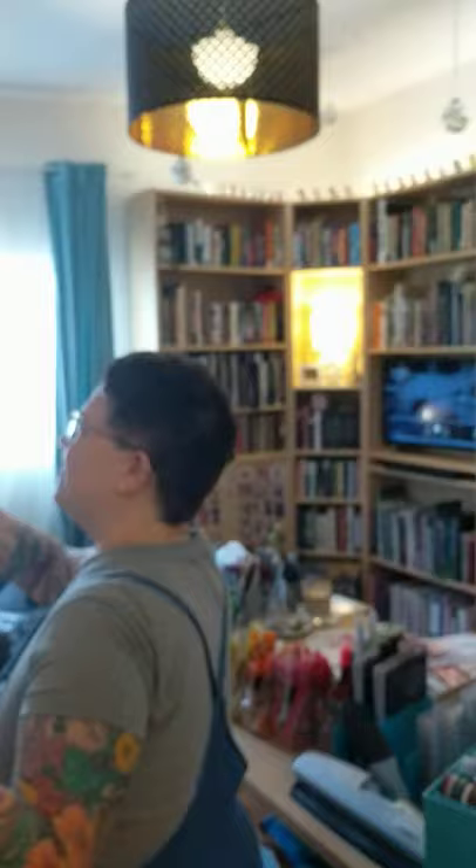But come on in, let's take a peek. So when you first come in, this is the overview of the office. You can see all the magic that I've packed into one tiny room.